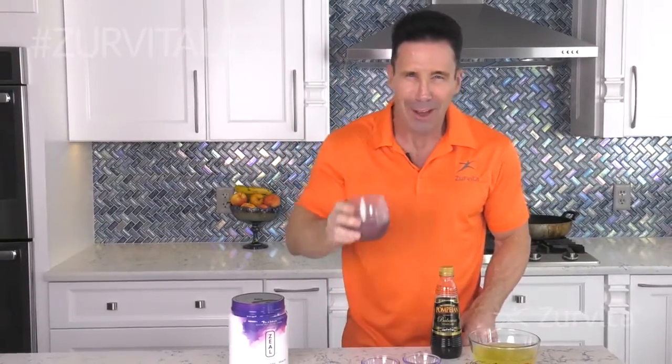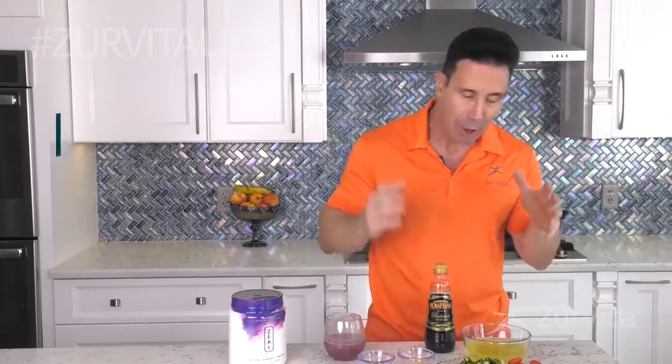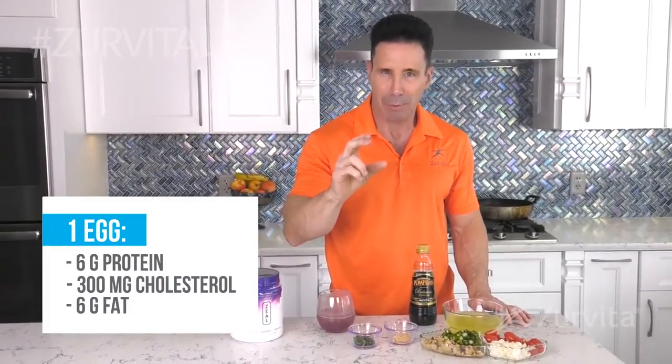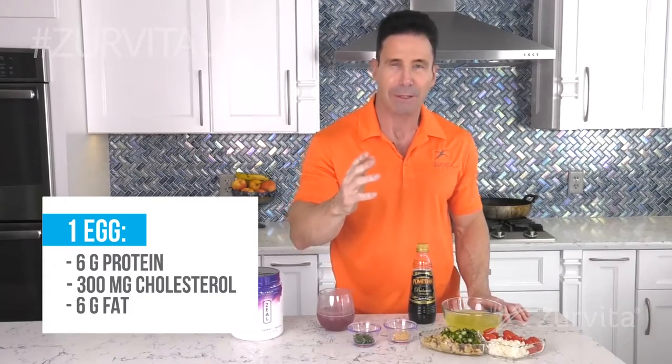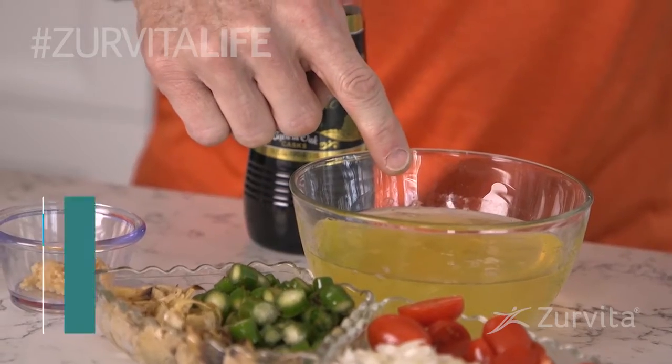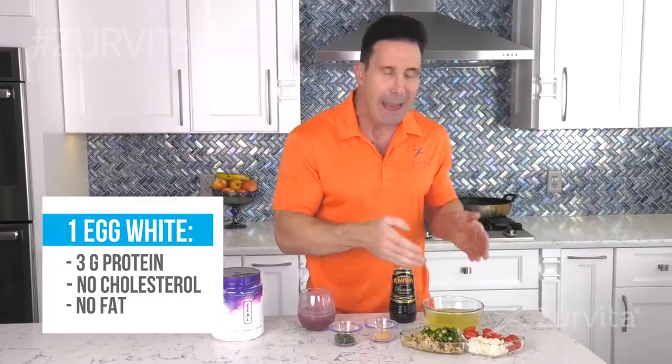I'm a grapeaholic with some great zeal to your health. The first go-to breakfast is actually an egg white omelet. In one egg there's six grams of muscle-building protein, 300 milligrams of cholesterol, and six grams of fat. In just the white, there's three grams of protein, zero cholesterol, zero fat. I use 10 egg whites — that's 30 grams of muscle-building protein.